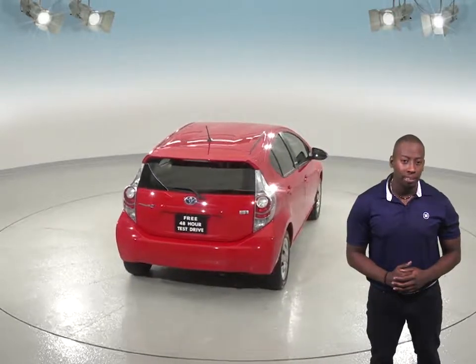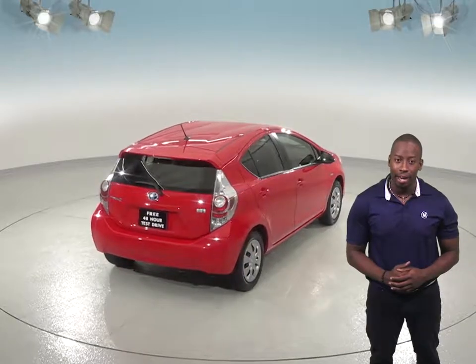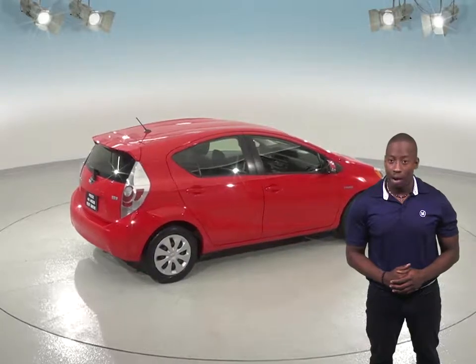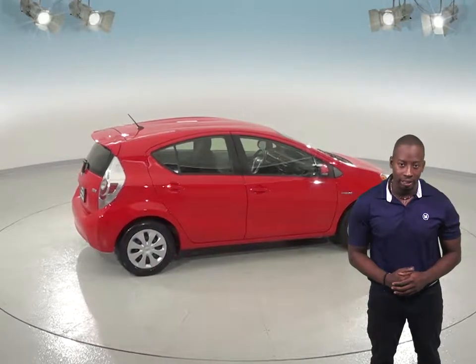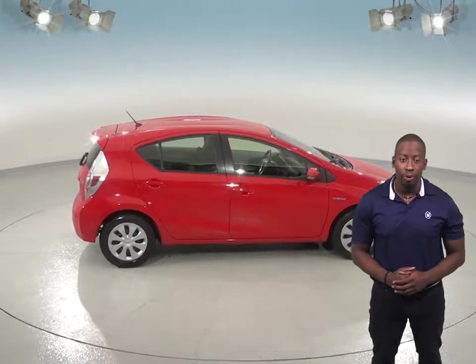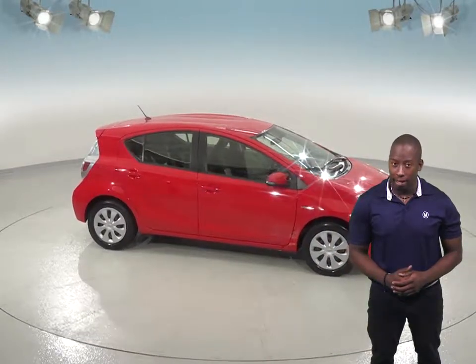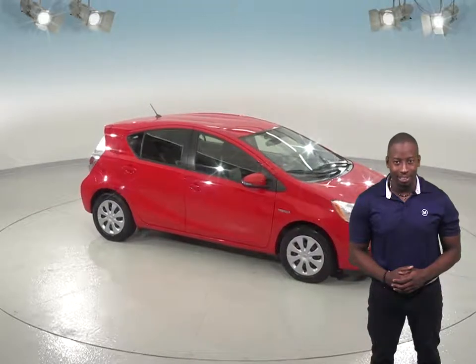This Toyota Prius is covered by our free lifetime mechanical warranty for as many miles and as many years as you own it. It has also passed our extensive 172-point inspection and has a clean one-owner Carfax report. Come try this Toyota Prius out before you buy it with our free 48-hour test drive.